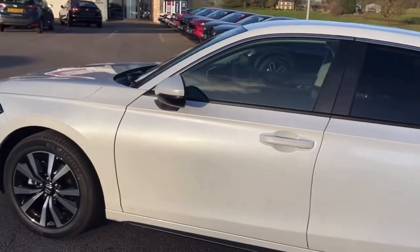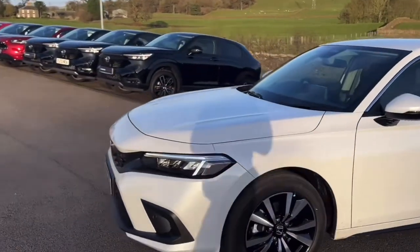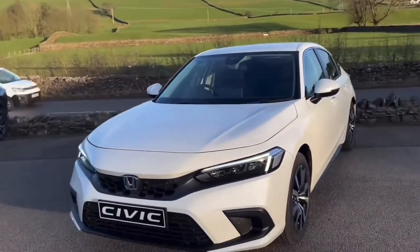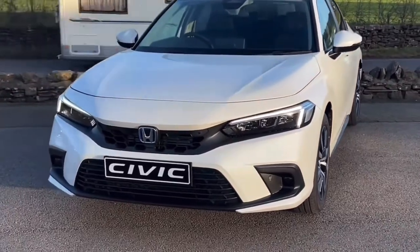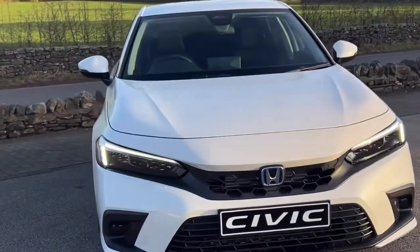You also have a tyre inflation kit in the boot. Honda are giving you a five-year care plan which includes five years free servicing, five years roadside assistance, and a five-year warranty on the Civic. It's an excellent deal, but it only runs until the end of this month. Being the entry trim, these are the most affordable while still having lots of equipment.